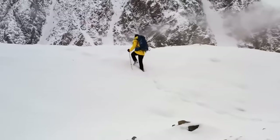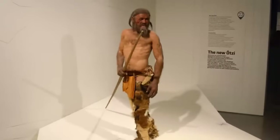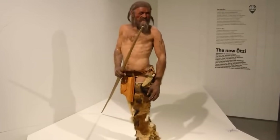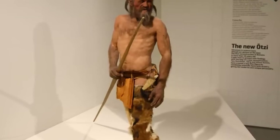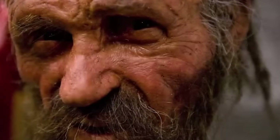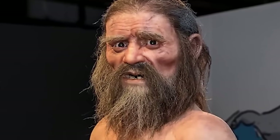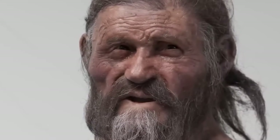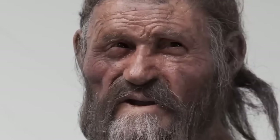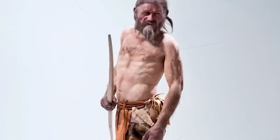In September of 1991, hikers Helmut and Erika Simon stumbled upon a well-preserved human corpse high in the Alps near the border of Austria and Italy. Later known as Ötzi the Iceman, the two hikers thought he could have died relatively recently — but Ötzi was an ancient human who had lived over 5,000 years ago during the late Neolithic period. He was so well-preserved because he'd been encased in ice for thousands of years. His body was found in the Ötztal Alps, in the Schnalstal Valley. Scientists discovered that Ötzi lived between 3359 and 3105 BCE, making him one of the oldest and most well-preserved naturally mummified humans ever found. He was 5'5" and weighed around 110 pounds, and was estimated to be around 45 years old at the time of death.